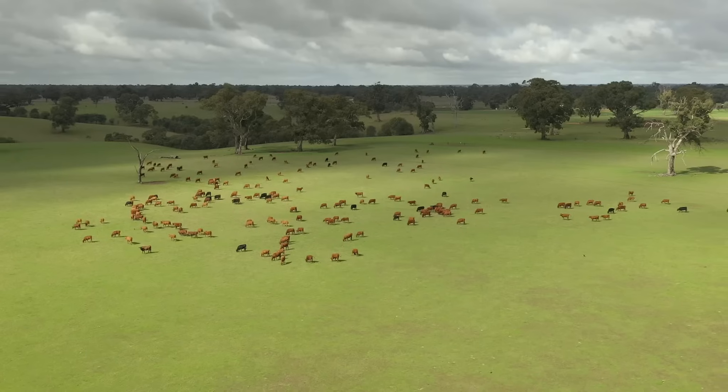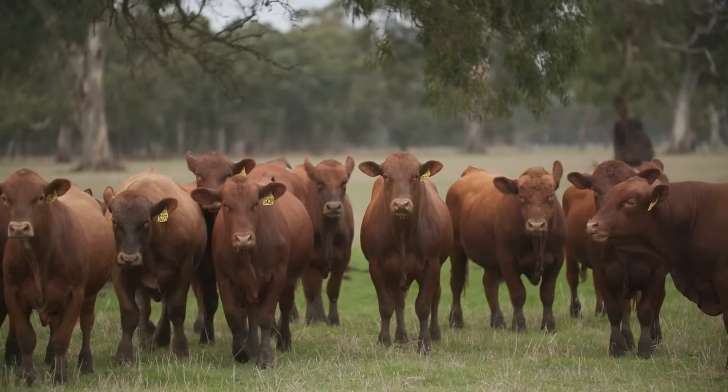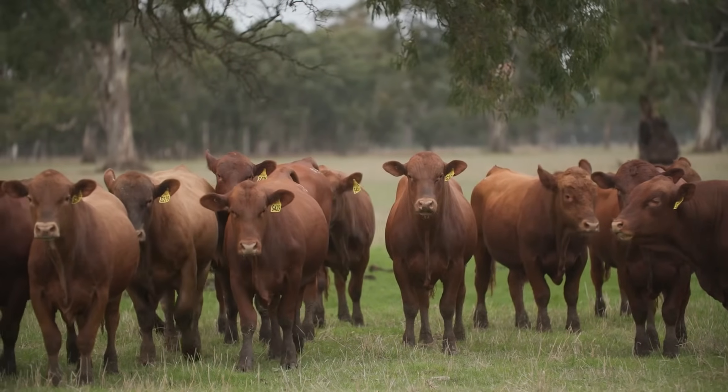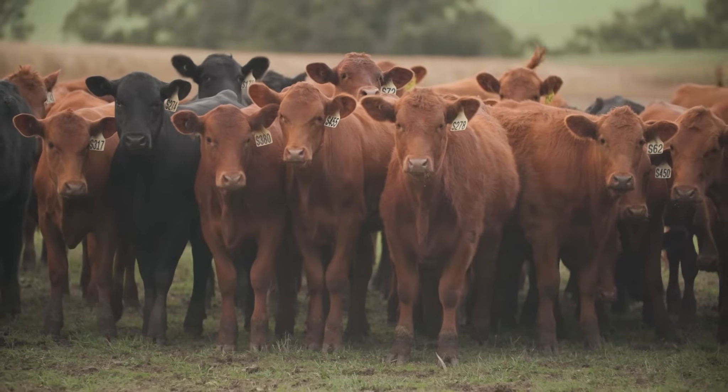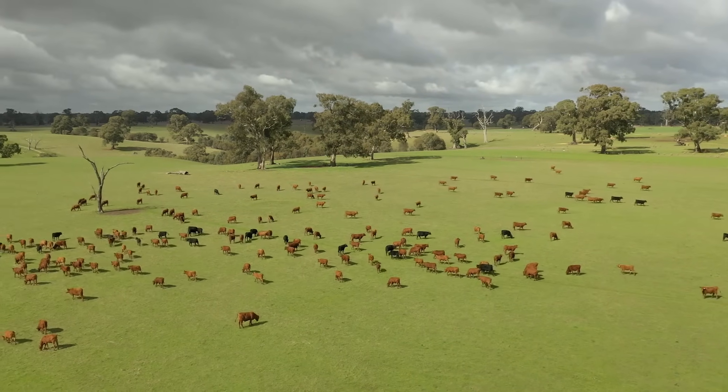I'm Simon Klois, a fifth generation farmer from Harrow in the heart of the Western District. We've got stud cattle and commercial cattle. Our stud cattle is a mixture of red Angus, Angus and composite cows, and our commercial enterprise is all Angus cows all sired to a Wagyu bull.